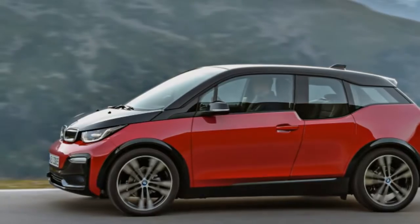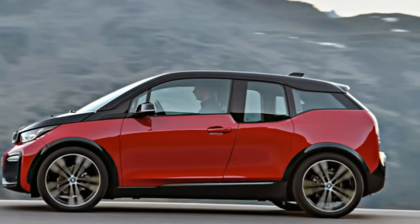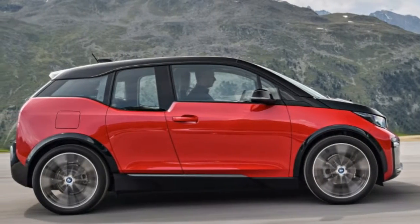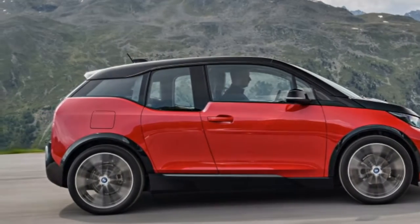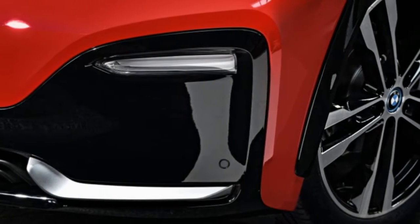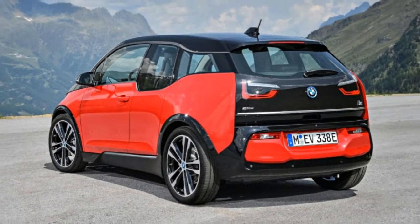Really, there's only one significant drawback to the i3s over the standard i3, and that's price. The 2018 BMW i3s starts at $47,650 — that's $3,000 more than the regular i3. Add the range extender, and that price goes to $51,500.